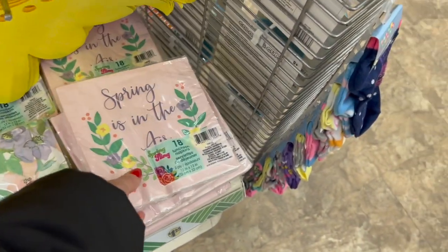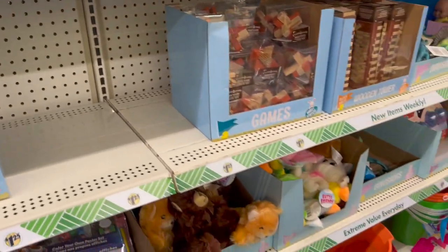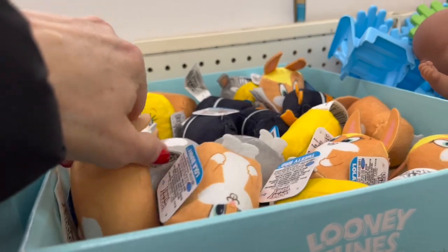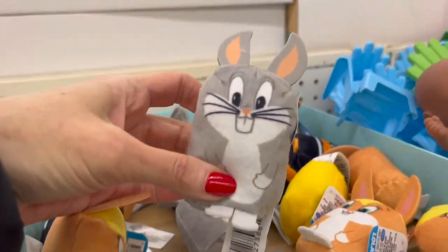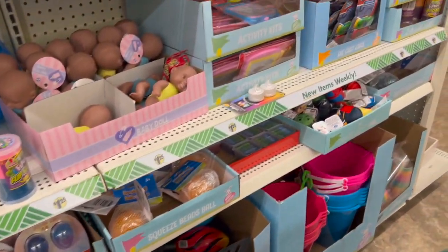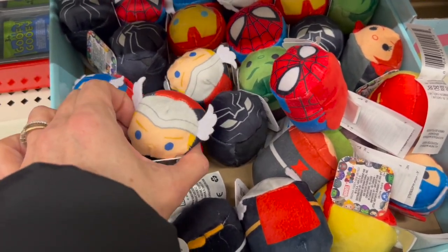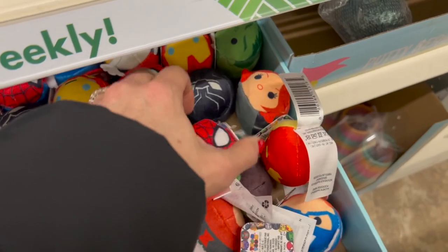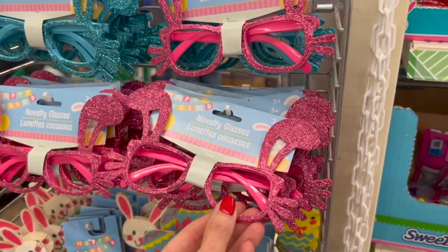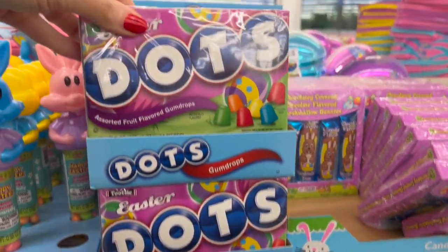Spring is in the air! Over here we have a bunch of fillers — squishy toys, rubber duckies, Looney Tunes ones — these are new and they're cute. We also have these marble ones, and the little Tsum Tsums, bunny ears, and bunny headbands.